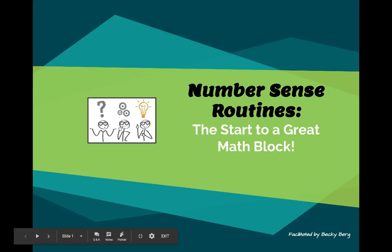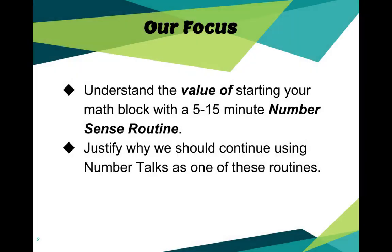Welcome. This session is going to be on Number Sense Routines — the start to a great math block. Our focus today is simply going to be understanding the value of starting your math block with a short number sense routine, and also to justify why we should continue using number talks as one of these number routines.